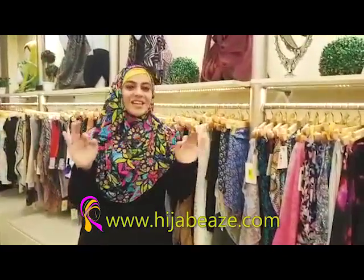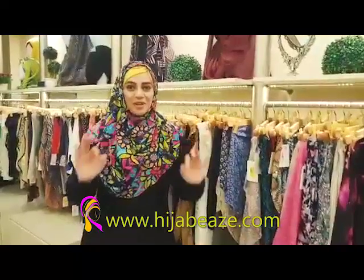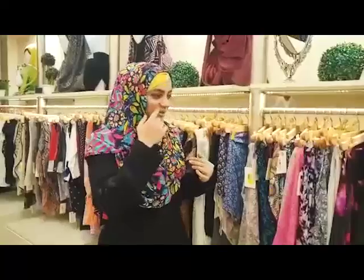Bismillahirrahmanirrahim. Assalamu alaikum everyone, welcome to the Hijabi's World. I'm going to show you the latest collection of hijab kamshrat. The one I'm wearing is the multi-garden hijab kamshrat, and it comes in many fine fabrics which are very very comfortable to wear.